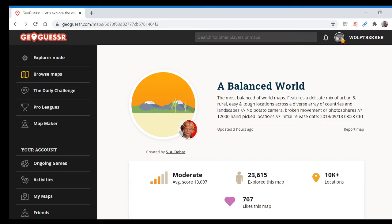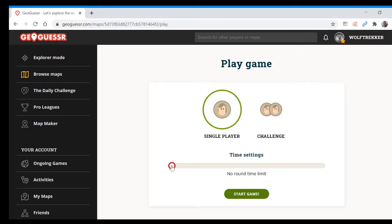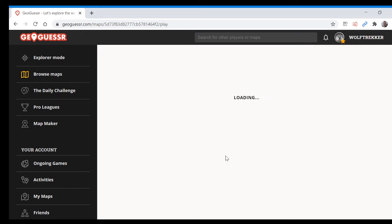Hi everyone, I'm going to play some more GeoGuessr no moving challenges. Today I'm going to play Debrae's The Balance World, and I'm going to do 1 minute and 30 seconds. That should give me some time to comment on my thought process. Let's see what we get.